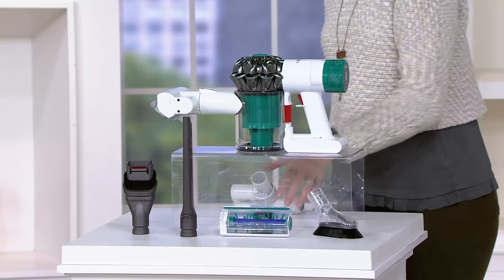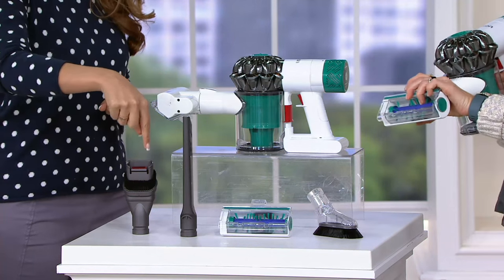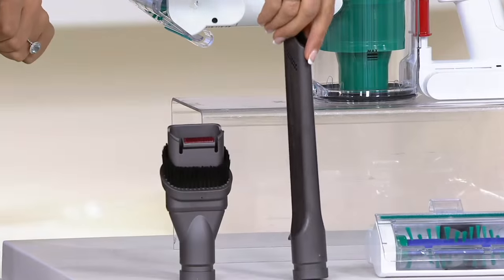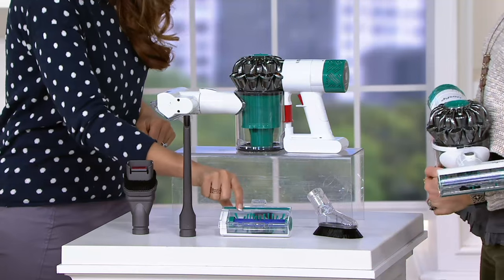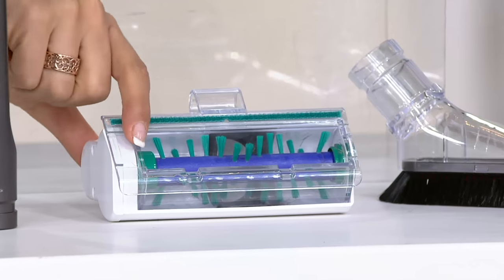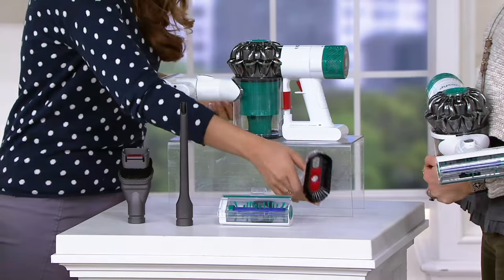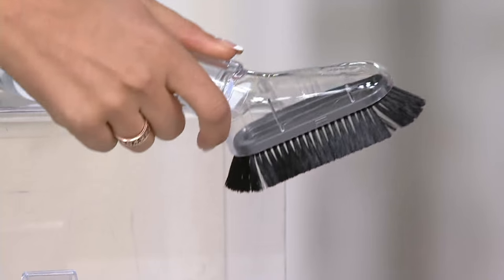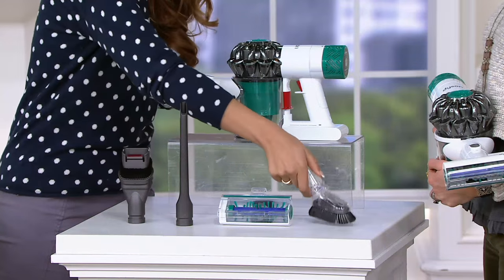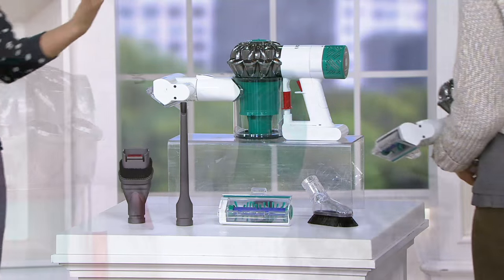So you have the combination tool right here on the end, then the crevice tool. This is a customer favorite — we call this the animal attachment. This is one you're going to use for pet hair and tougher messes in your home. And then this is the soft dusting tool, so you can do the electronics areas in your home, the blinds, the bookshelves — really get out and use this to dust, not just vacuum up crumbs.